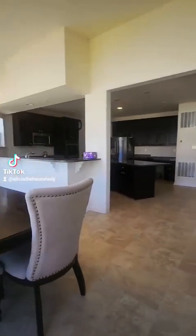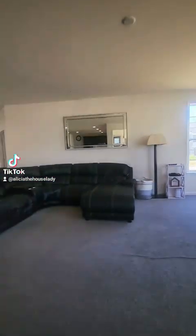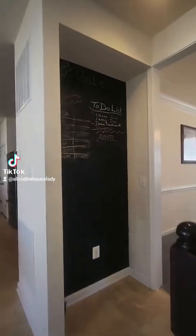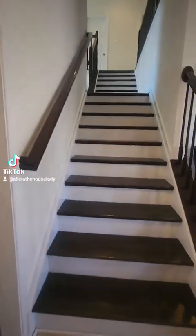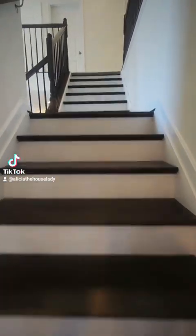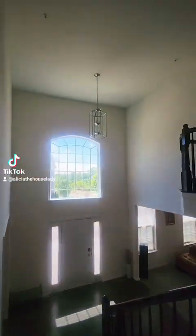So many game nights can take place in here. And then you have this cute chalkboard wall to keep score. Let's go upstairs to check out these five spacious bedrooms. I want to let you look at these stairs again — love this two-story foyer.